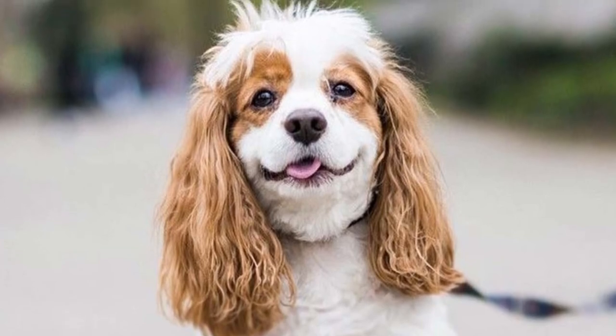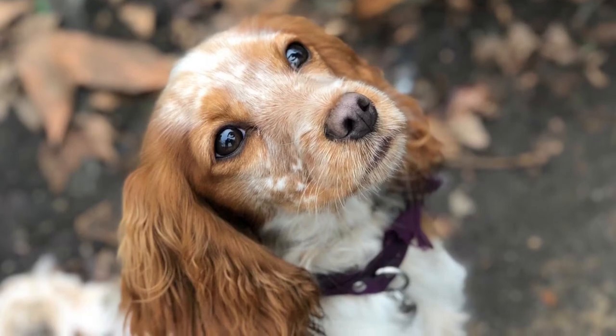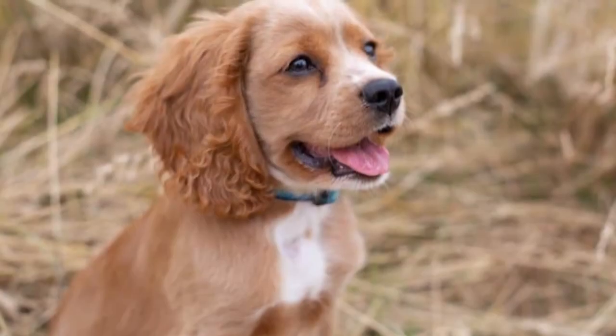Welcome to the zoological world. Today we will discuss about the cockleer. As a mixed dog, the cockleer tends to inherit any of the health problems from its two parent breeds.